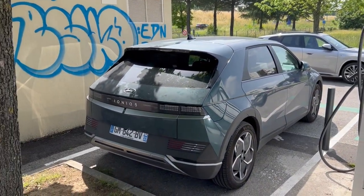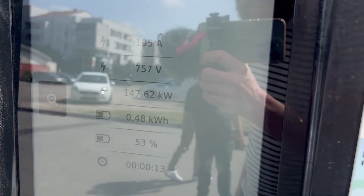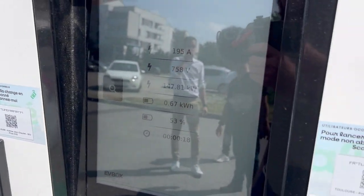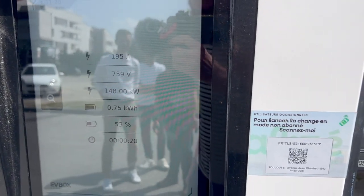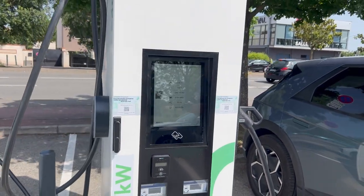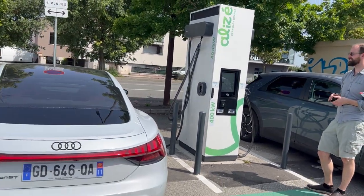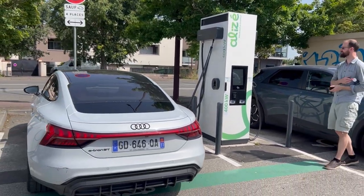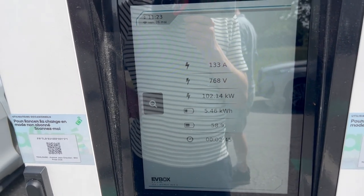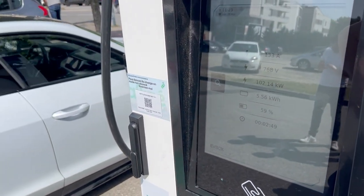Too bad the Ioniq 5 is now full, so we cannot test it anymore. The e-tron GT pretty much charges like the Ioniq 5 — at 53% it's doing around 150 kilowatts. I wonder if we could connect another one, what would happen there. But another one has to arrive first. The e-tron charging curve is far from perfect — this is no Ioniq 5. Only 102 kilowatts and we're not even at 60% yet.